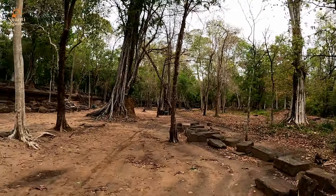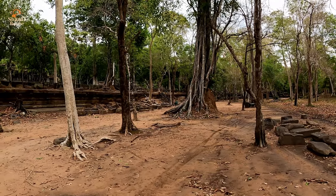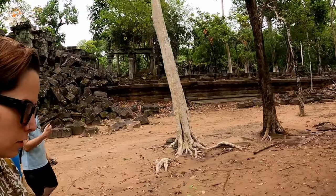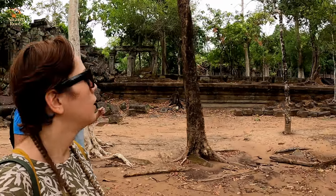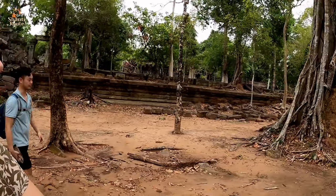They say there are three circles surrounding Siem Reap — the small circle, the big circle, and the outer circle. This temple is part of the outer circle, which is the farthest away from Siem Reap.